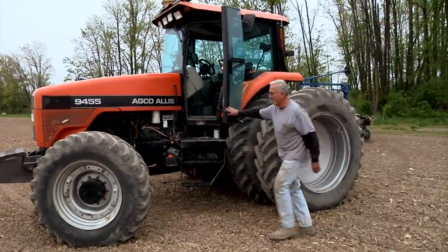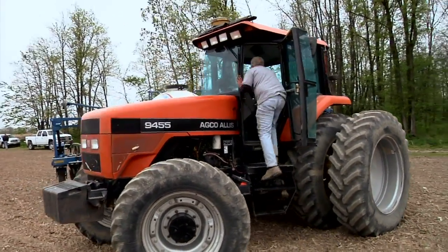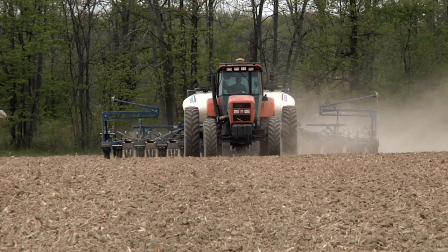We farm about 1,200 acres of corn, beans, and wheat, and we've been using Topcon now for a year and a half. We got three units, three steering wheels. I didn't like switching wheels, so we just put one on everything.